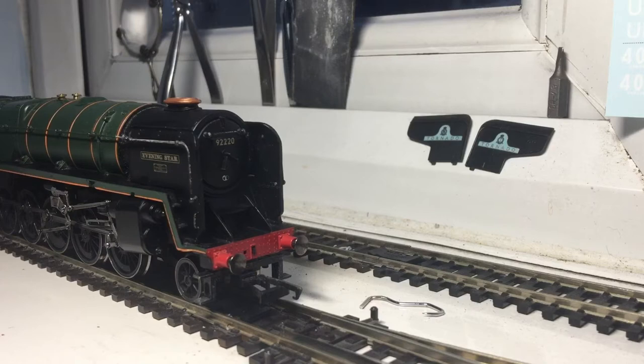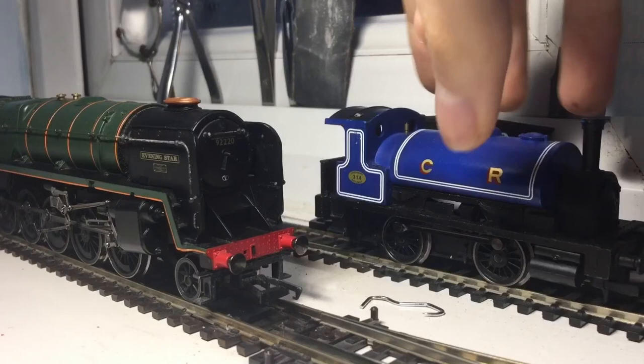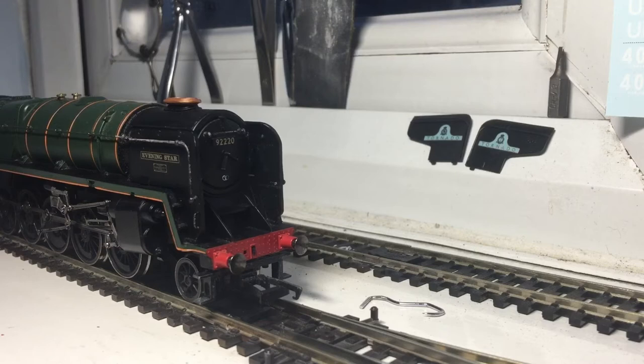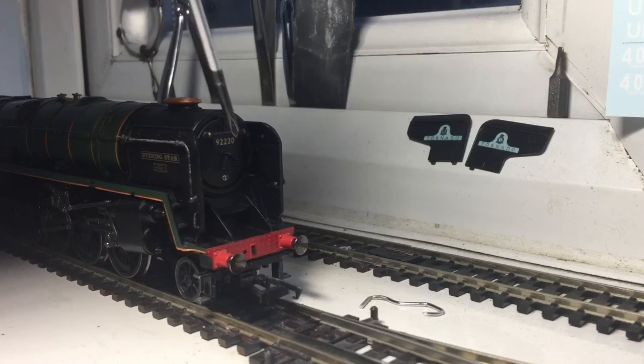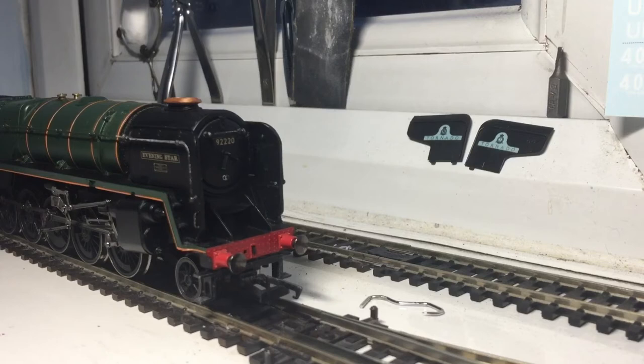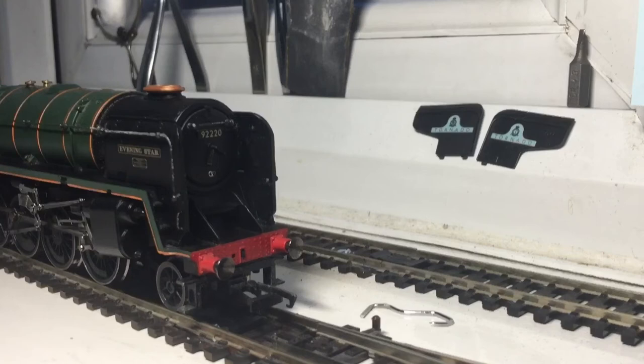This is my second engine. By the age, you can see that the handrails do look a bit naff, but they are quite strong. You can see the number is 92220 and it's got the smokebox. On the front here, if we zoom in, that says 50A — I don't know what it stands for, but it's a nice feature to have.